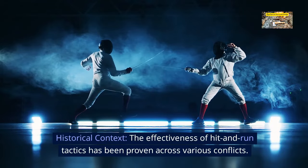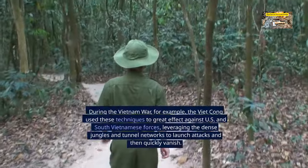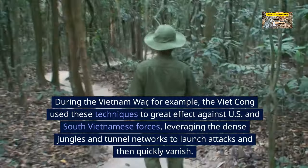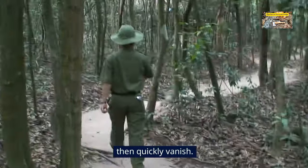Historical context. The effectiveness of hit-and-run tactics has been proven across various conflicts. During the Vietnam War, the Viet Cong used these techniques to great effect against U.S. and South Vietnamese forces, leveraging the dense jungles and tunnel networks to launch attacks and then quickly vanish.